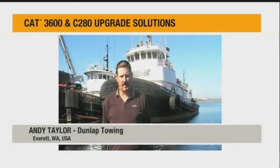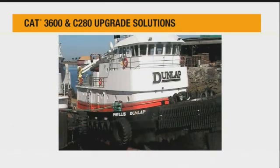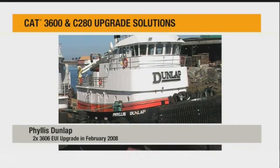My name is Andy Taylor, port engineer with Dunlap Towing Company. The company started in 1925. This vessel behind me is the Tug Phyllis Dunlap — she's pretty much the pride and joy of our fleet.